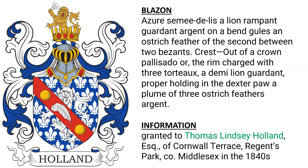A similar coat of arms was granted to Thomas Lindsay Holland, Esquire, of Cornwall Terrace, Regent's Park in Middlesex, granted in the 1840s.